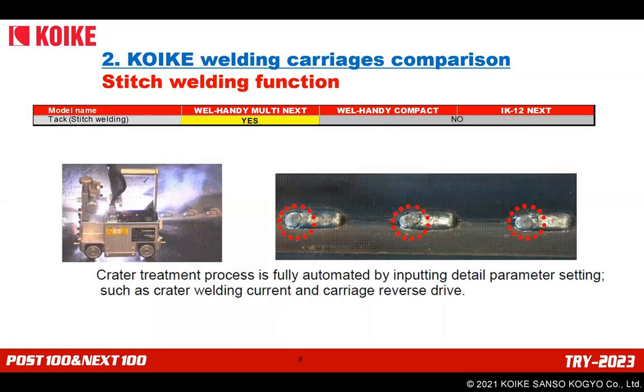Regarding stitch welding: only Multi Next can perform stitch welding. Simply put, it's partial welding by repeating start, stop, start, stop. Stitch welding is commonly used for pre-welding processes or thin plate welding to avoid excessive heat distortion. The crater treatment process is fully automated by inputting detailed parameter settings, such as crater welding current and carriage reverse drive. For stitch welding, please consider buying Weld-Handy Multi Next in pack or weaving type.